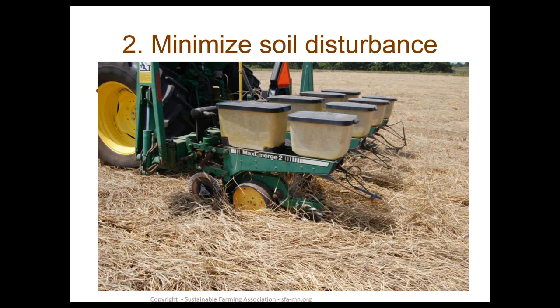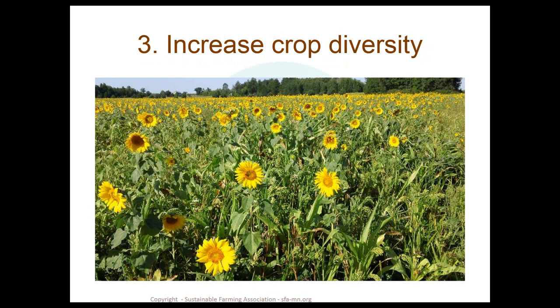Principle two is minimizing soil disturbance. Cover crops can serve as a mulch layer that suppresses weeds, and we can use this as a way to no-till our crop directly into it. Principle three is increasing crop diversity. Here's a complex cover crop blend built into a rotation. By using these complex blends, we build diversity and provide more opportunity for a broader range of soil microbes, particularly mycorrhizal fungi that are associated with very specific plants.